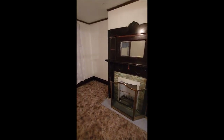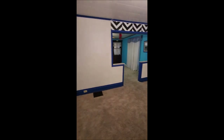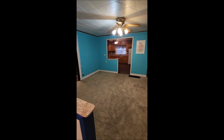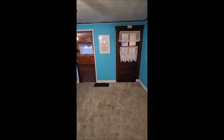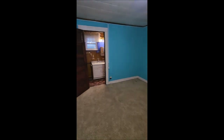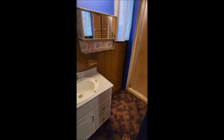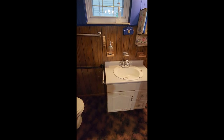The fireplace is for looks only — it is a dummy fireplace, as we call it. There's a closet right here to the left, and those doors lead to the second story. Here we have a large dining area, and this door goes out to the porch. Here's bathroom number one — the downstairs bathroom — so if you needed a first-floor master, you could have that access here.